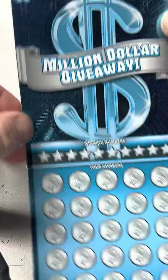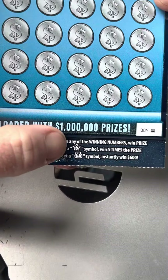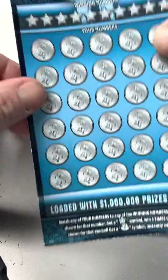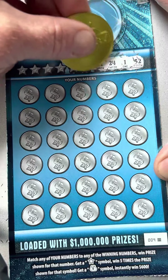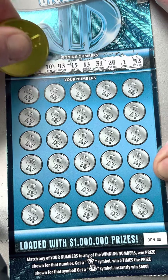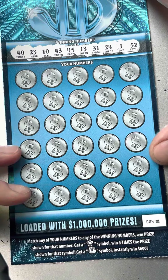This is the $30 Million Dollar Giveaway, ticket number 9 black box. The odds on this one are one in 2.52. Find a star symbol and that's five times; find the money bag and that's a $600 win. All right: 52, 1, 24, 31, 13, 45, 43, 10, 23, and 40. Just imagine if we hit the star or the money bag on this one!